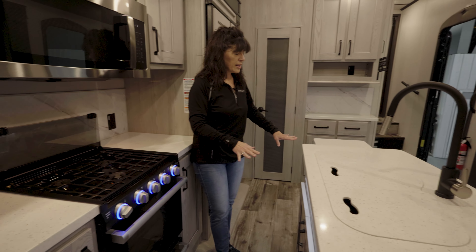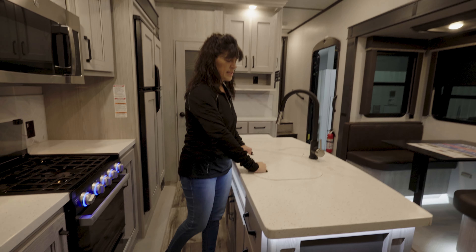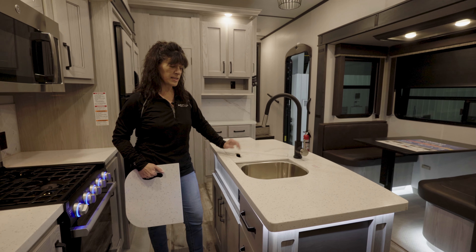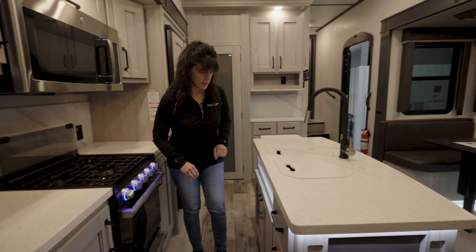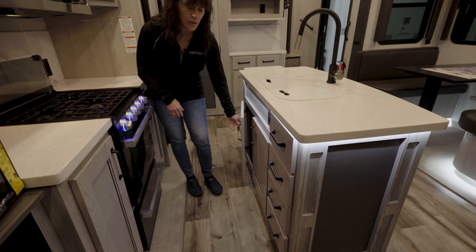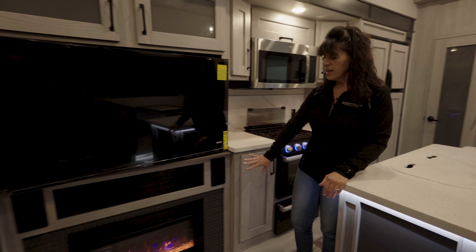On your center island you have extension LED lighting underneath, a beautiful stainless steel sink with covers — it's going to be a 70-30 split — so it's going to allow you to take care of those dishes nice and easy. Plenty of room underneath the cabinets for your garbage can, and an electric fireplace.